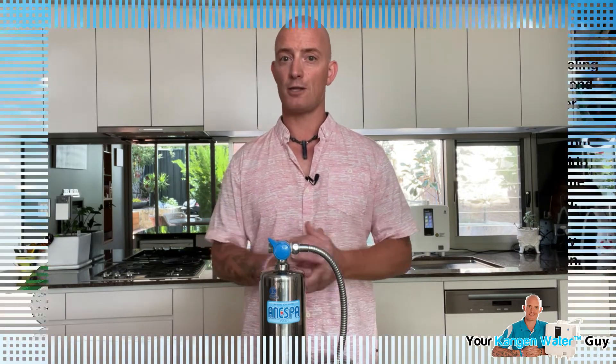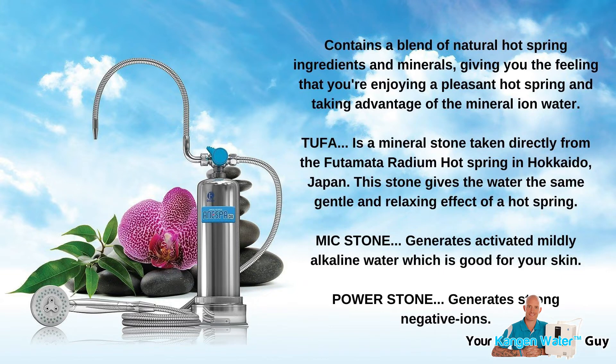So, back to more of the value that you and your family can experience when you receive your Inespa. It contains a natural blend of hot spring ingredients and minerals, giving you the feeling that you're enjoying a pleasant hot spring and taking advantage of the mineral ion water. The Tufa is a mineral stone provided directly from the Futumata Radium Hot Spring in Hokkaido, Japan. This stone gives the water the same gentle and relaxing effect of a hot spring and is naturally created by the earth, so there are no negative environmental effects. The MIC stone generates activated mildly alkaline water, which is good for your skin, and the Power Stone generates strong negative ions.